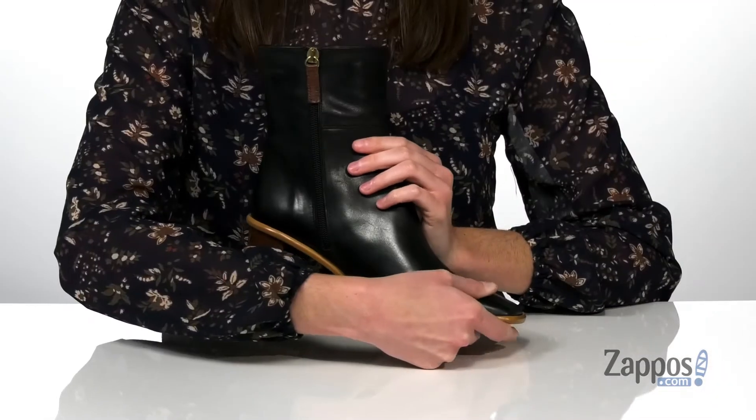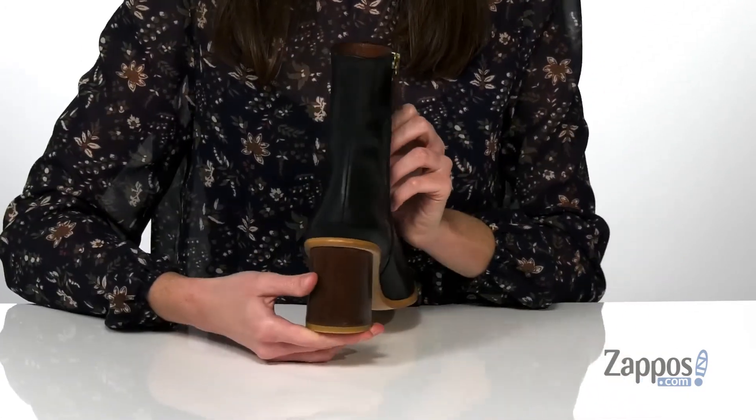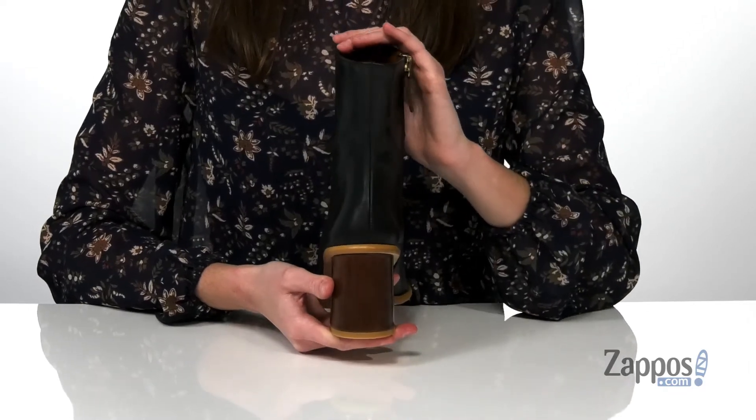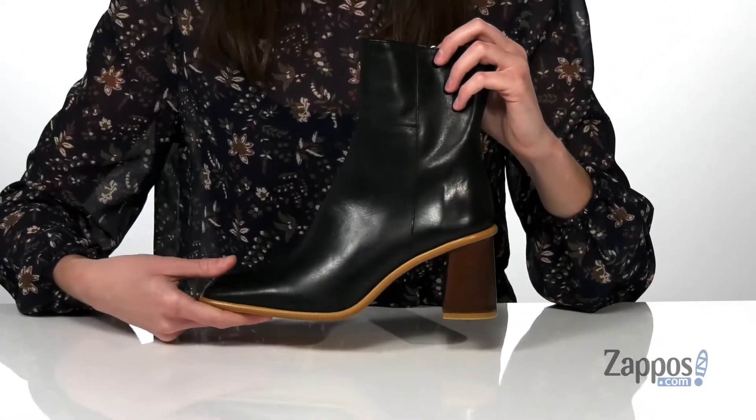There's an angular chunky heel at the back. I am obsessed with this style because of that really interesting wood grain finish, which gives the boot a cool and boho chic look.